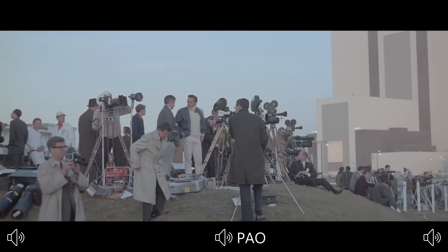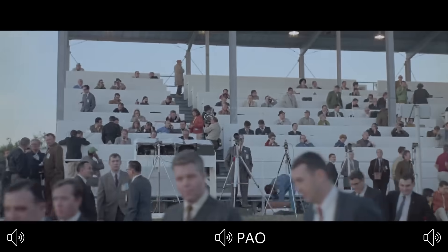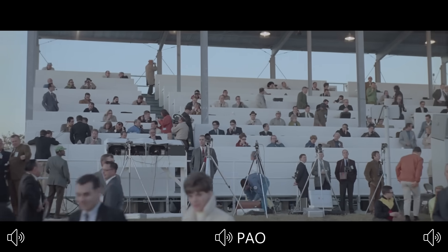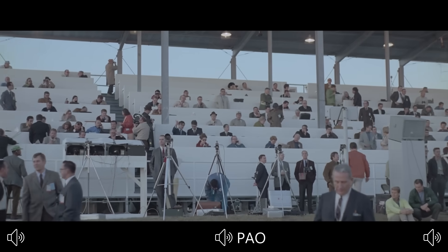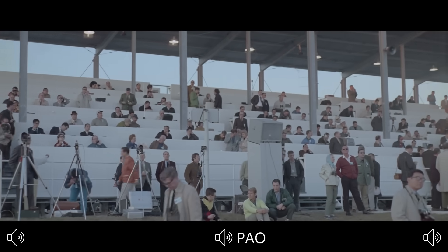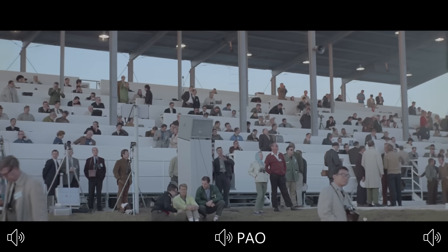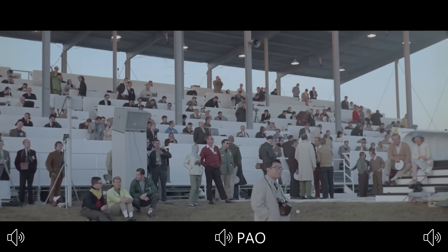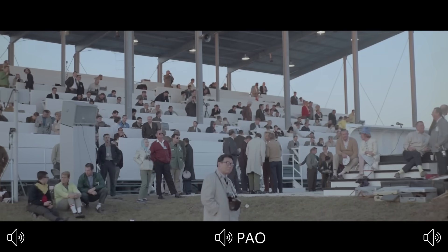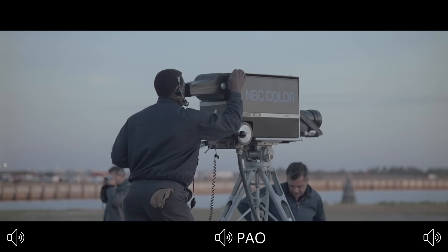We are still proceeding. We now have recorded that the first stage liquid oxygen tank has been pressurized and the pressure is still building up. One minute 45 seconds and counting. We have a vehicle weighing 6.2 million pounds on the pad. Interestingly enough, some 1,200 pounds of that weight is just frost on the side of the vehicle created by the extremely low temperatures of the propellants.